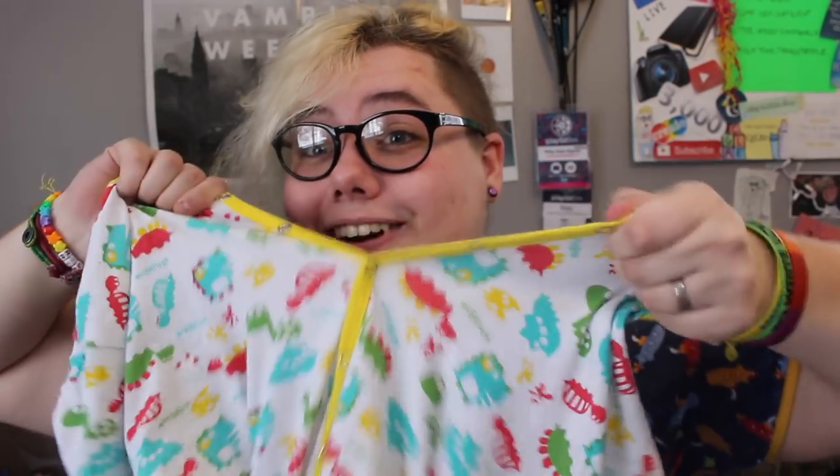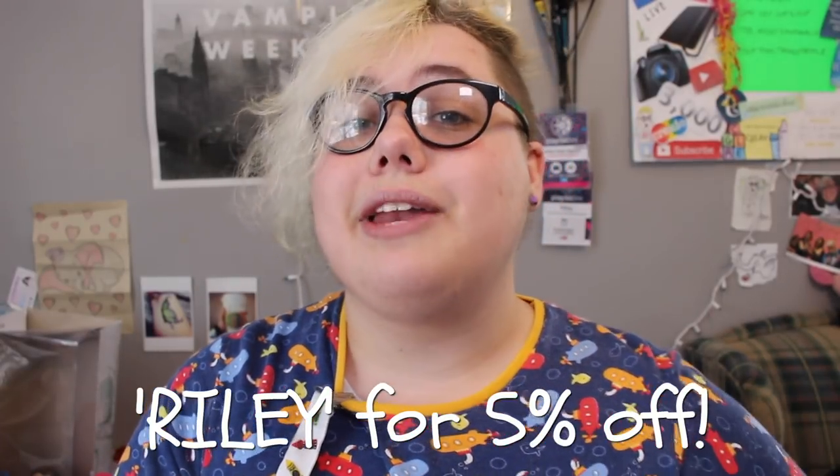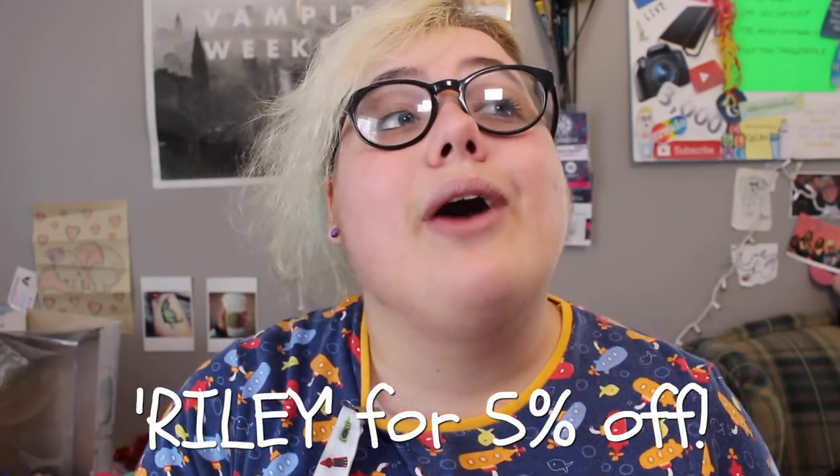The last onesie is probably my hands-down favorite this year — it's a dino onesie from Rears Inc with front snaps as well as crotch snaps. I am now a Rears Inc affiliate, so you can use my code Riley to get 5% off at Rears. The colors are amazing and the fit of Rears onesies is my favorite fit of literally every onesie ever.